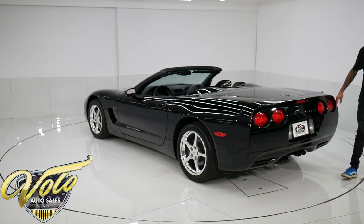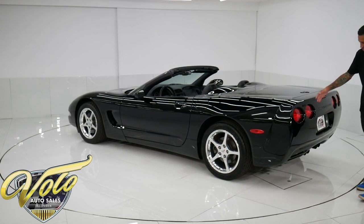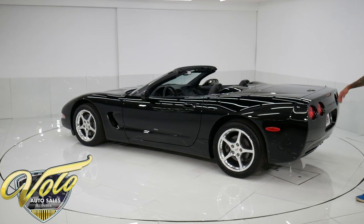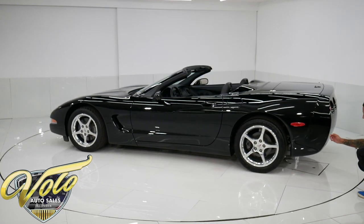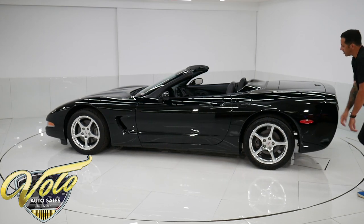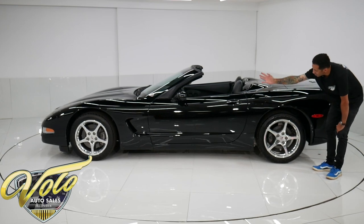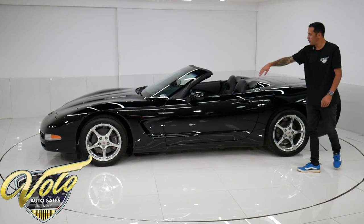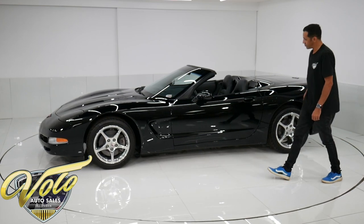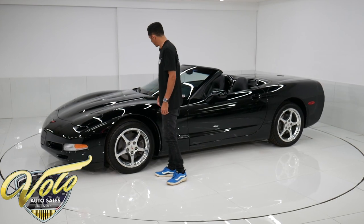The rear end — absolutely love this. This was the last era of the circular taillights on the Corvettes before they switched to rectangles. Underneath, you have the dual quad-tipped chrome exhaust. The chrome wheels on this side as well — no pitting, no rashing. All the tires are excellent. Four-wheel disc brakes — the brakes and rotors still have plenty of life on them. Just very, very low driven miles.